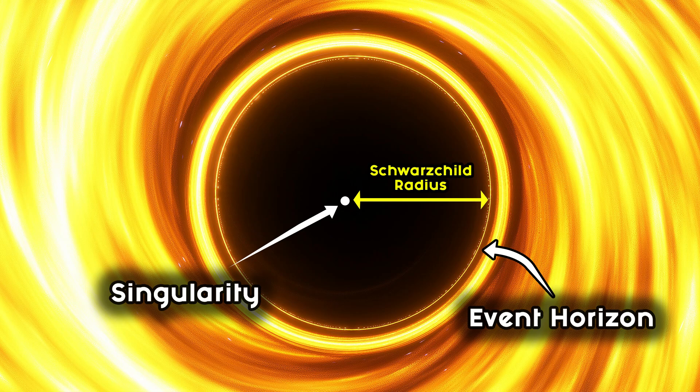Black holes grow in size and mass by absorbing matter. The size of a black hole is measured by what is known as its Schwarzschild radius. Simply put, this is the distance from the center of the black hole to the event horizon.